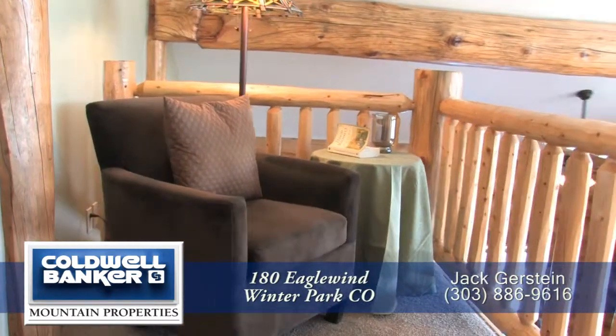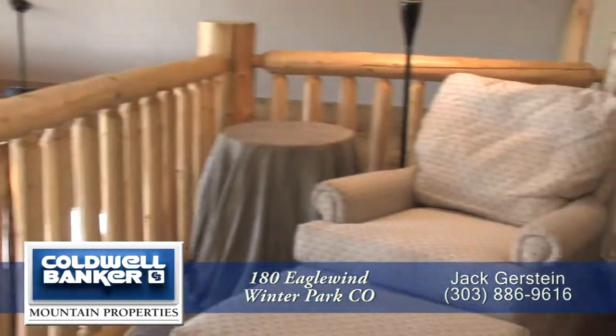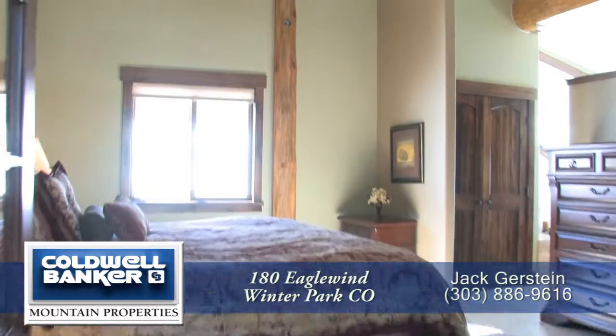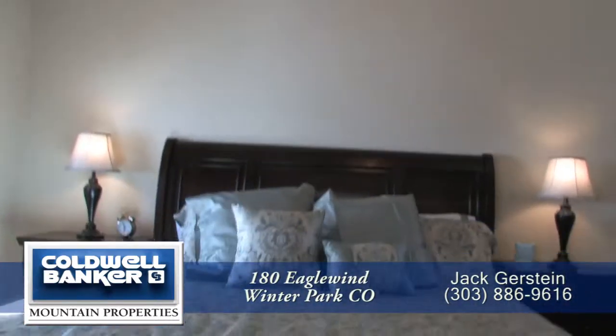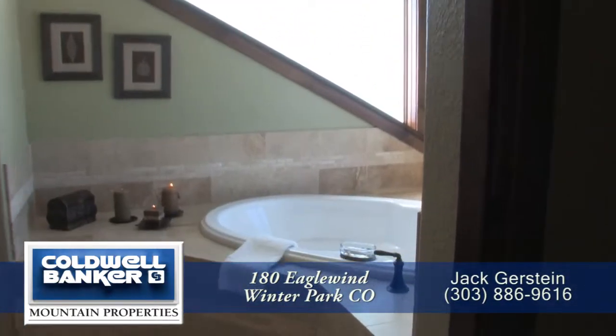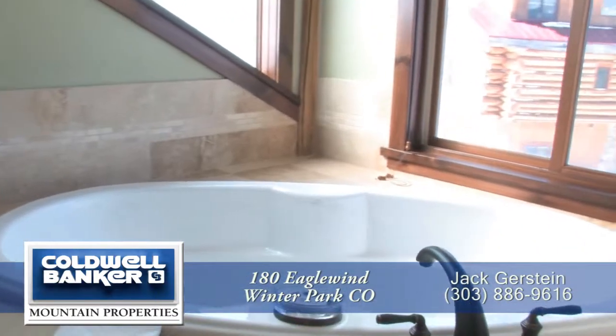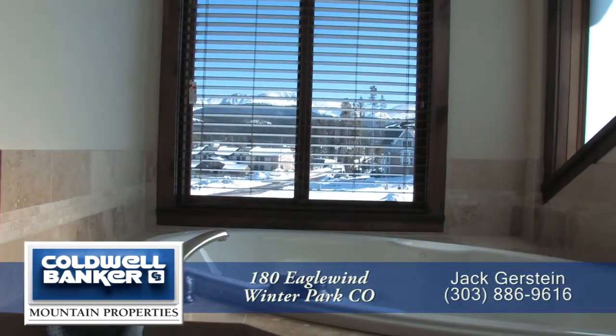As you head upstairs to the upper level, you come to a landing — a great place to read. Just beyond is the master bedroom suite. The master bedroom has a vaulted ceiling and is quite spacious. Relax away the aches and pains from your day of skiing or mountain biking in the luxurious master bath with its large soaking tub and walk-in shower.